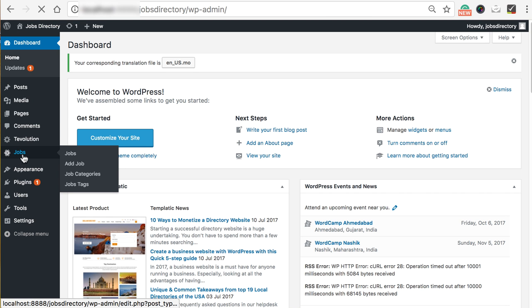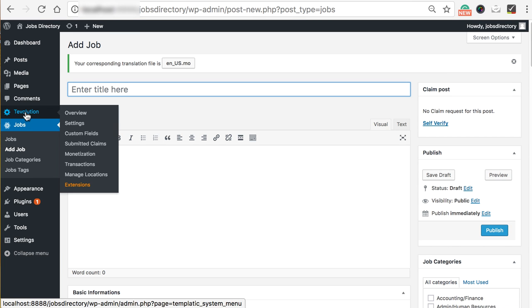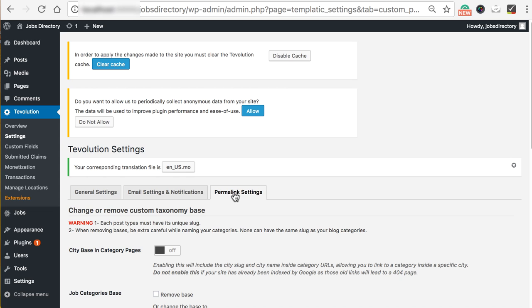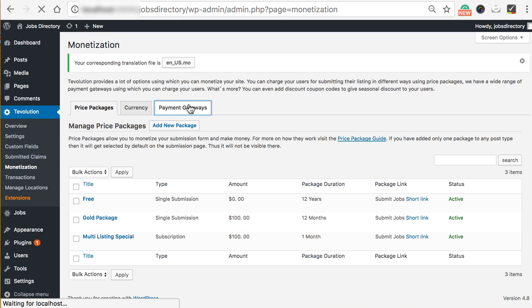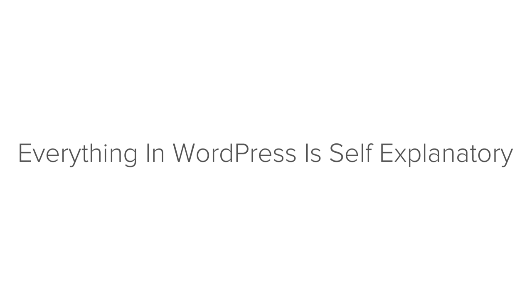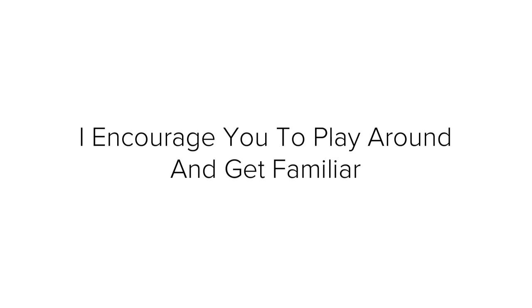You can manage jobs from this section and add jobs from here. You can manage other settings from the settings section, set permalinks, and create custom fields. You can also easily create price packages and choose different payment options from the monetization section. There are lots of features available with this theme which you can learn from the theme sales page. Everything in WordPress is self-explanatory and designed to be easily used — you will find tons of documentation about everything you want to do with this site. I encourage you to play around and get very familiar with how everything works.